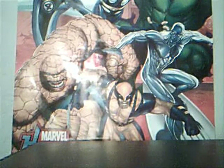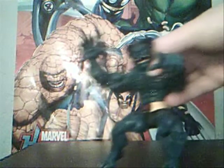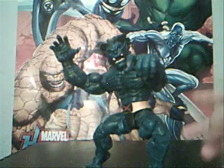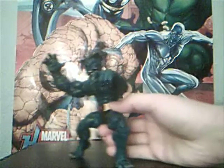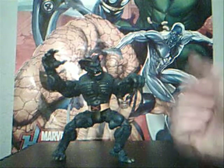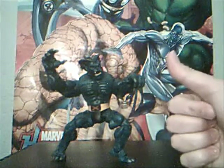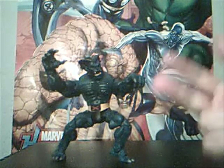Starting off, number ten for me — awesome figure. This is like the third Marvel Legend I ever got, and it's the Series 4 Beast. Super, super articulated awesome figure. To me, the three things that make a great figure are posability — thus articulation — paint, and sculpt. Those encompass detail.